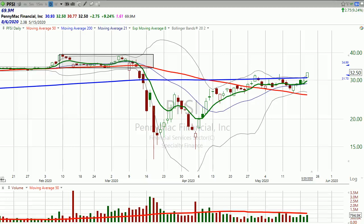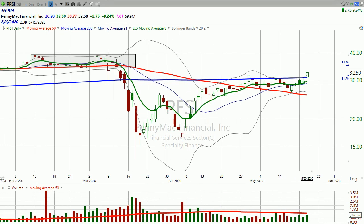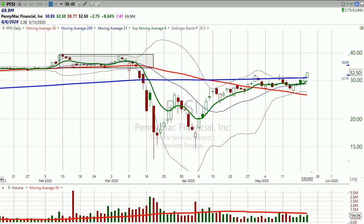Good evening. Dan Fitzpatrick here, StockMarketMentor.com, and I got just a real quick one for you — PennyMac Financial. This is a stock of a company that actually does really, really well. This is a company that has great profit margins and expanding revenue and earnings over the last few quarters. So there's a lot to like about this company and a lot to like about this stock.